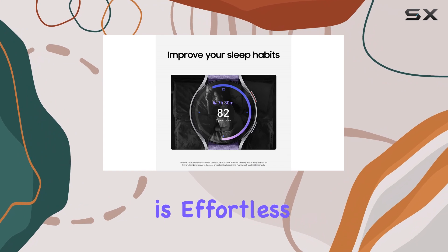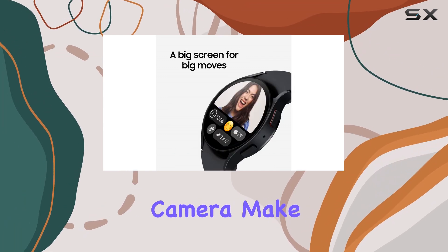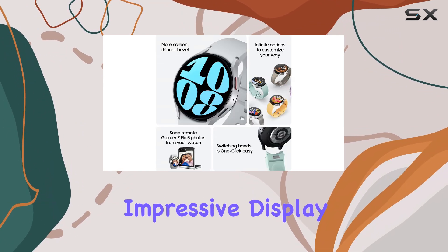Staying connected is effortless with seamless synchronization to your other Galaxy devices. You can control your music, manage your smartphone camera, make calls, and send texts, all from your wrist. One of the standout features is the Watch's impressive display.